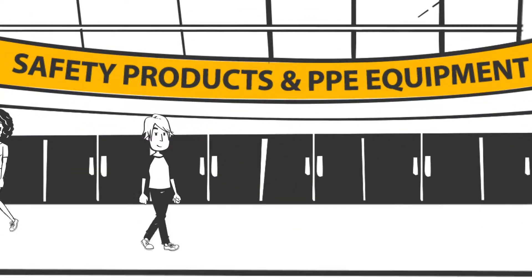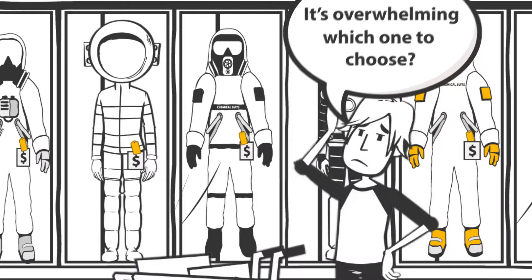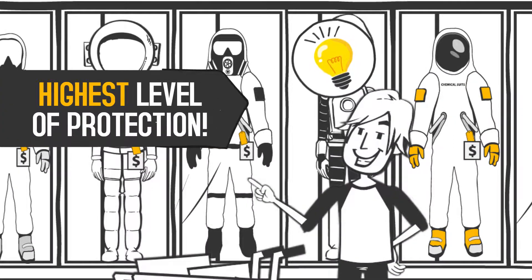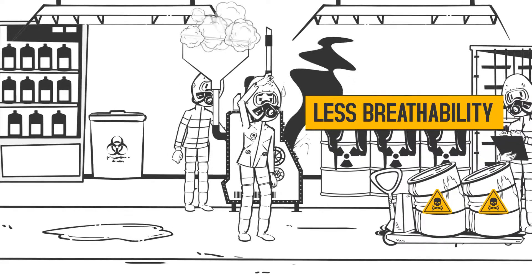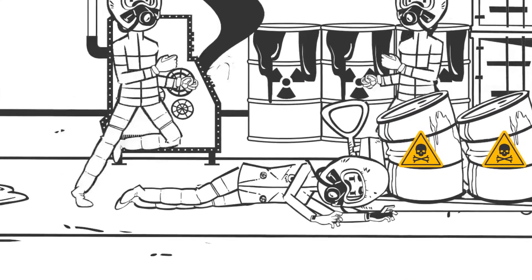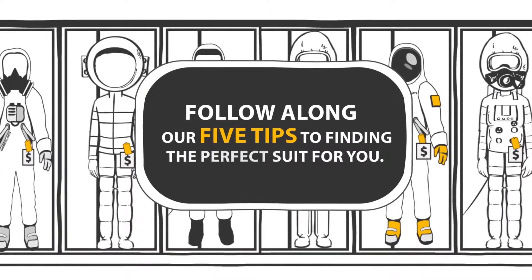Selecting an appropriate chemical suit for your job can seem like a daunting task. With hundreds of options available, it can be hard to know where to start. You might think that suiting up in the highest level of protection is the surest way to keep safe. But it's important to keep in mind that the higher the level of protection, the less breathability the suit will offer — and the less breathability, the more heat stress. So instead of getting yourself in a hot situation, follow along our 5 tips to finding the perfect suit for you.